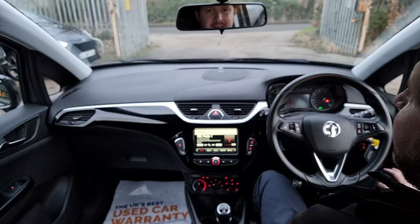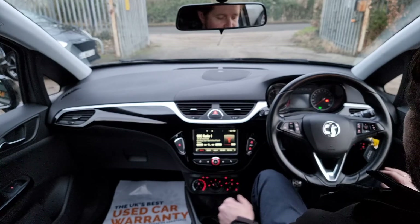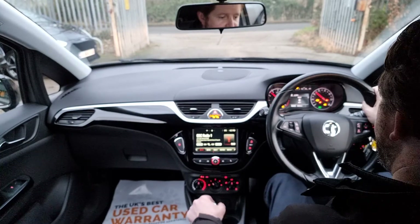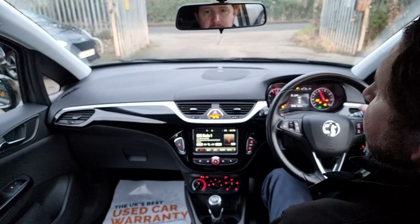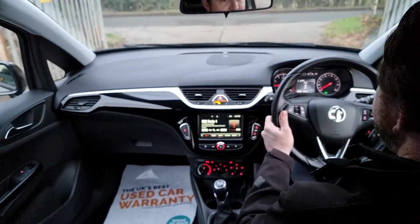Hi, I'm Dan from Hi Auto. We're going to take this fantastic Vauxhall Corsa Limited Edition for a little test drive. You have to put your foot down on the clutch on these before you start the engine. It slips into first gear very easily, so away we go.